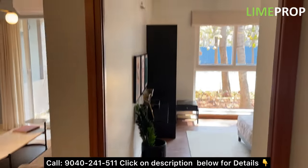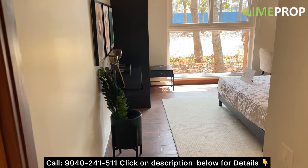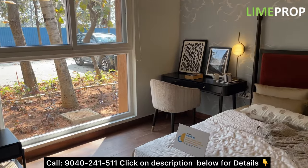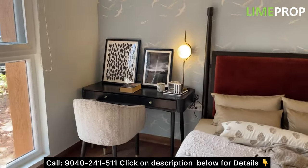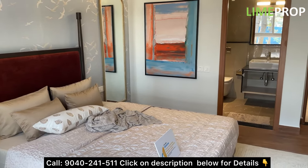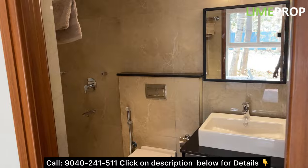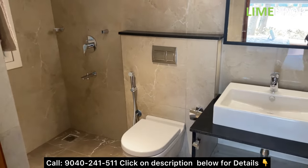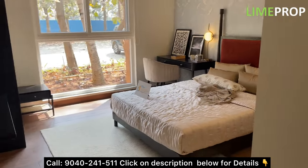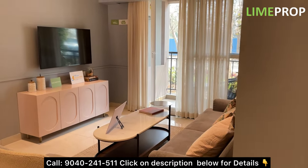Here comes your master bedroom — the dimension is 12.3 by 13.6 feet, provided with wooden textured tiles. This master bedroom comes with an attached washroom of dimension 8.4 by 5.2, same as the common one. In the 3 BHK 2T option, we have two variants available: 1,424 square feet and 1,431 square feet — this is the 1,431 variant.